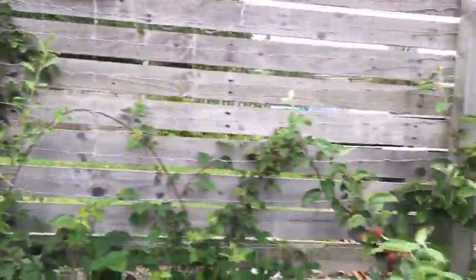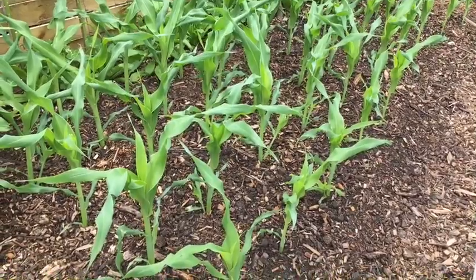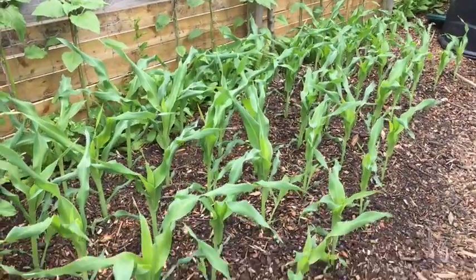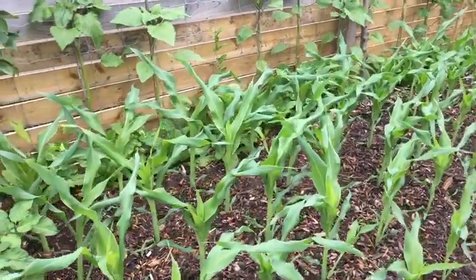More cherries. Apples. I put these out last Wednesday or Thursday — about 45, so 45 cobs. Fantastic. I think it's incredible.